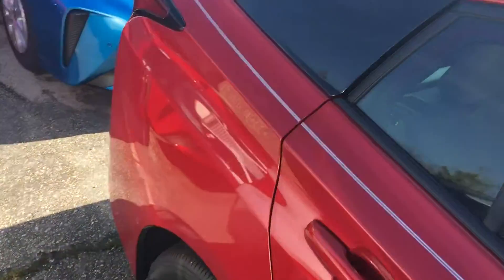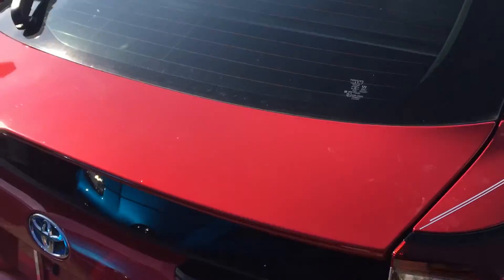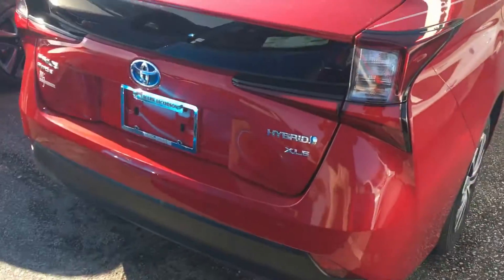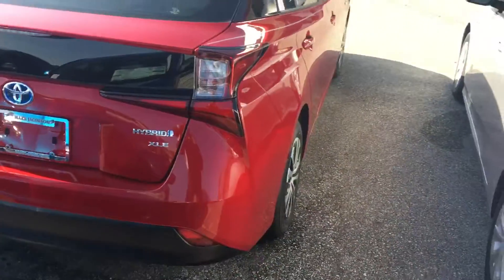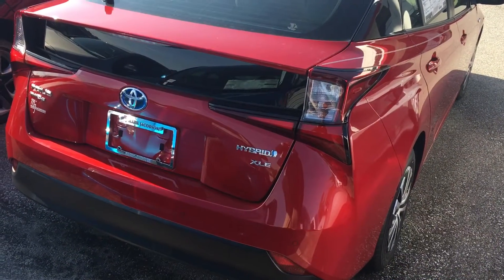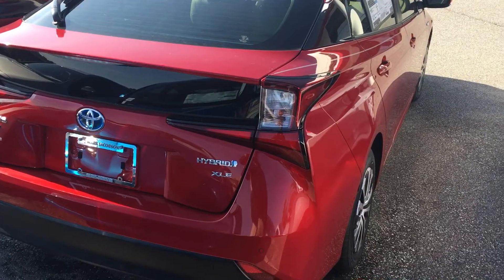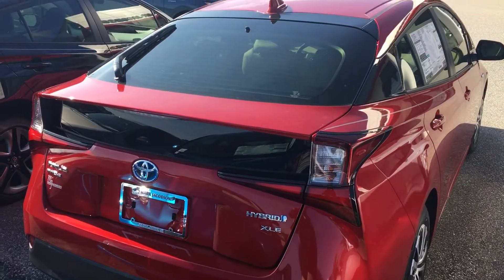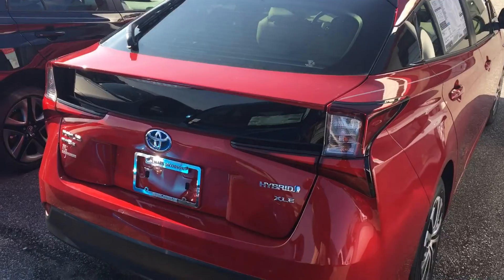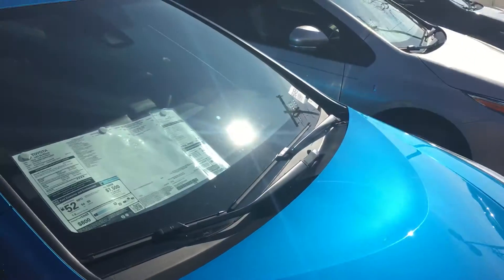This will be giving you 50 combined miles per gallon in this particular Prius. Again, this is Jeff Cobb over at Mark Jacobson Toyota with the 2020 Toyota Prius XLE. If you have any questions on this all-wheel drive vehicle, please give me a call — my number is 919-323-0886.